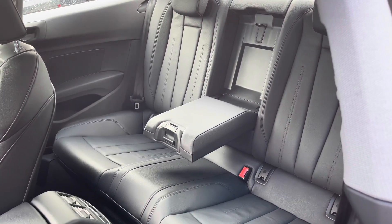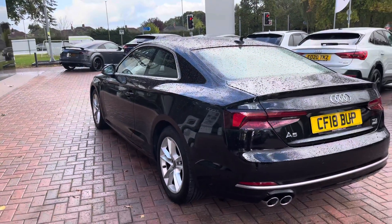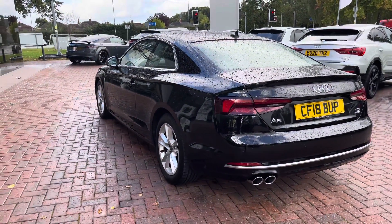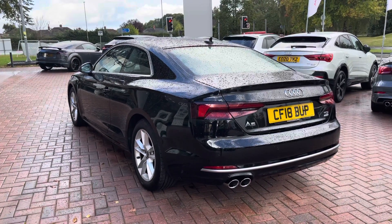As we make our way down the side of the vehicle we can notice the silver trims around the edges of the windows, which really do add a nice contrast to that black. This is a 3 door 5 seater Audi, meaning that there is space for 3 passengers in the back. To get into the back we pull the front seats forward and as you can tell there is space for 3 passengers.